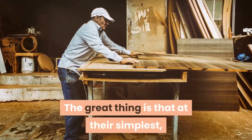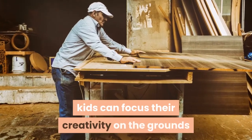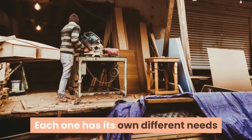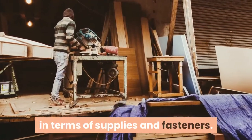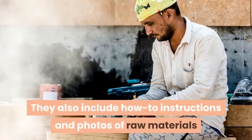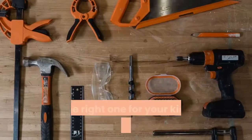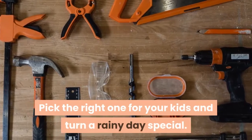The great thing is that at their simplest, kids can focus their creativity on the grounds that there are no wrong answers. Each one has its own different needs in terms of supplies and fasteners. They also include how-to instructions and photos of raw materials and what the finished product should look like. Pick the right one for your kids and turn a rainy day special.